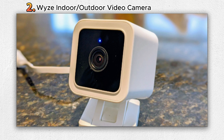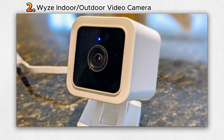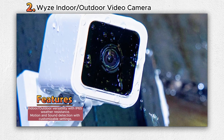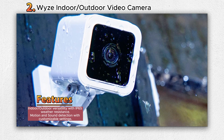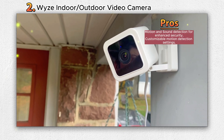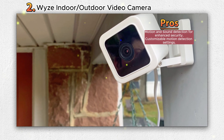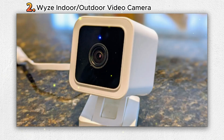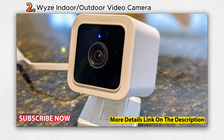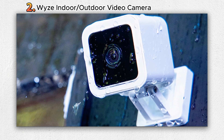Number two: Wyze Indoor/Outdoor Video Camera. Introducing the Wyze Cam V3, the third generation of Wyze's renowned flagship camera. As a Seattle-based startup, Wyze is committed to democratizing smart home technology, and the Wyze Cam V3 is a testament to that dedication. With the ability to see and record 1080p video directly from the Wyze mobile app, you'll never miss a moment. The Wyze Cam V3 features an IP65 waterproof design, enabling outdoor installation without compromising performance.